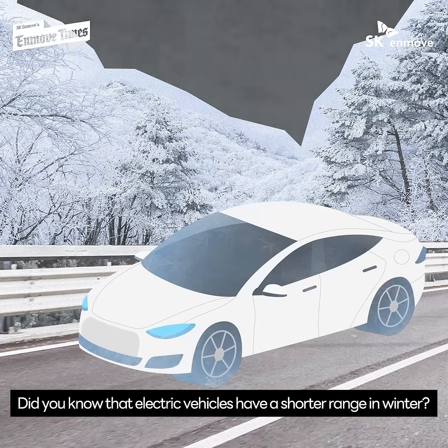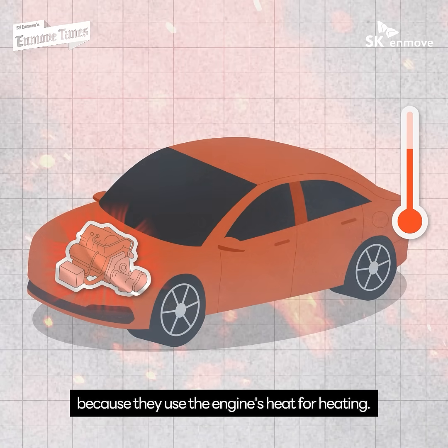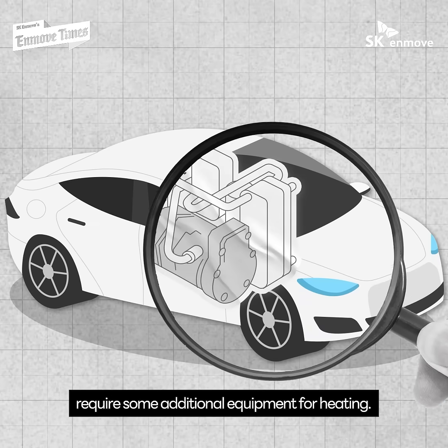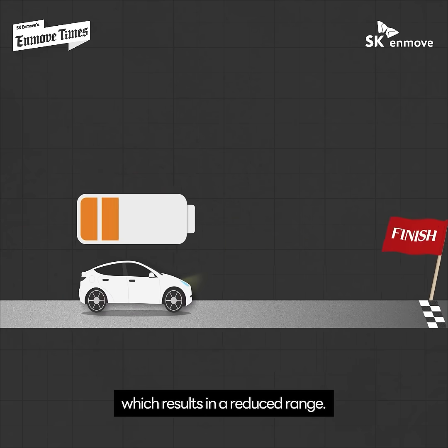Did you know that electric vehicles have a shorter range in winter? Internal combustion engine vehicles can consistently supply warm air to the interior while the engine is running because they use the engine's heat for heating. On the other hand, electric vehicles without engines require some additional equipment for heating. To power this equipment, the car consumes charged electrical energy or battery power, which results in a reduced range.